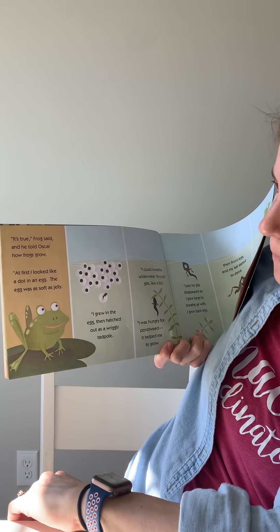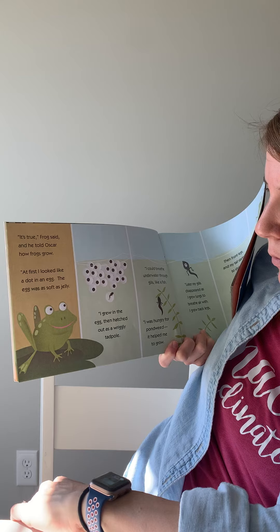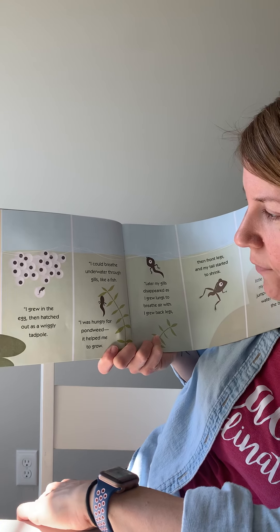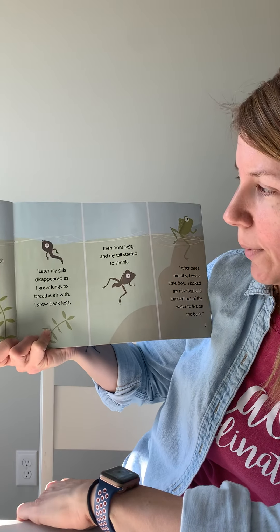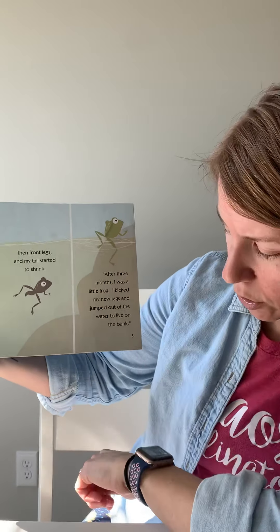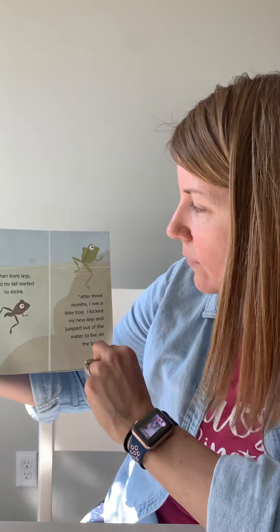'It's true,' Frog said, and he told Oscar how frogs grow. 'At first I looked like a dot in an egg. The egg was soft as jelly. I grew in the egg, then I hatched out as a wriggly tadpole. I could breathe underwater with gills like a fish. I was hungry for pondweed and it helped me grow. Later, my gills disappeared as I grew lungs to breathe air and I grew back legs, then front legs, and my tail started to shrink. After three months I was a little frog. I kicked my new legs and jumped out of the water to live on the bank.'